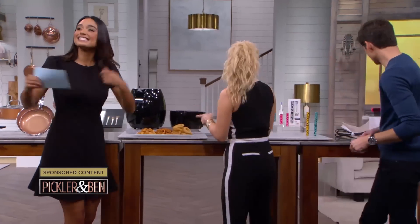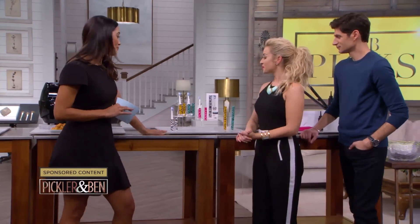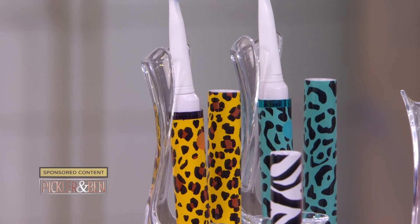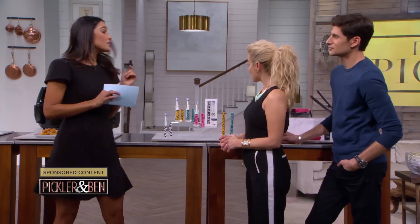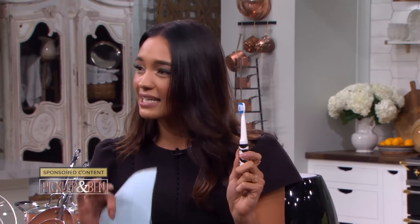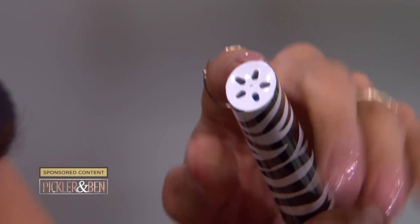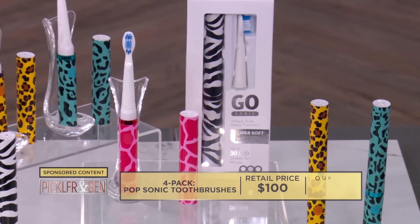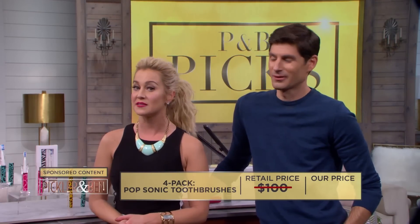After you eat, you've got to brush your teeth. Next up, we have the four-pack of Popsonic toothbrushes. They're super convenient for being on the go — they'll easily fit into your purse or your desk drawer at the office. The deal comes with a pack of four, and each one comes with an additional brush head. The brush has a two-minute timer with 30-second intervals that prompt you to move to a different area in your mouth. They also have a snap-on cap with air holes to keep the brush clean, dry, and bacteria-free. These GoSonic portable electronic toothbrushes can go for as much as $100, but at MorningSave.com you can get them for only $25.